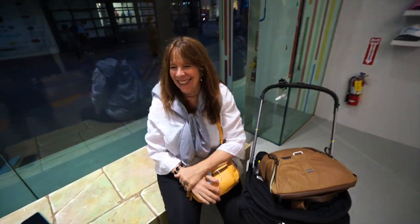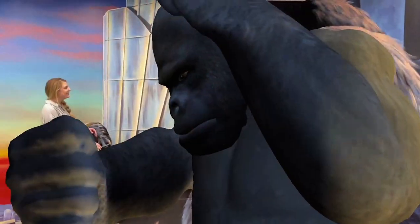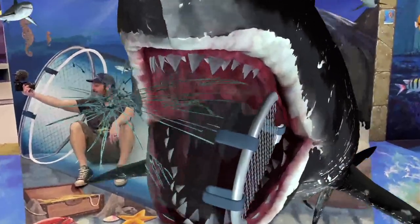Two thumbs up! And just like that our time at the 3D AR Trick Art Museum in Santa Monica has come to a close. My family had a ton of fun exploring this spot. Check it out if you're in the area. You can read all about it on CaliforniaThroughMyLens.com and we'll see you on the next video.